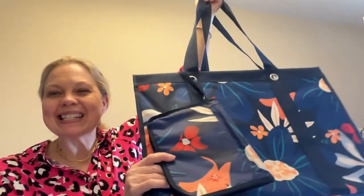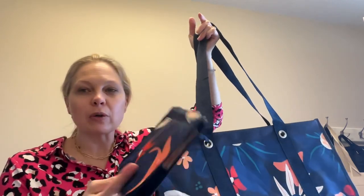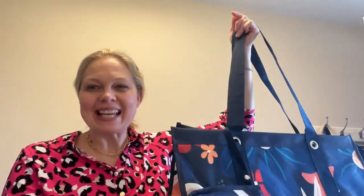How cute of a summer set does that make? You can run to the store and just unclip it, or if you're at the pool you can take this and run and grab them by your snacks.